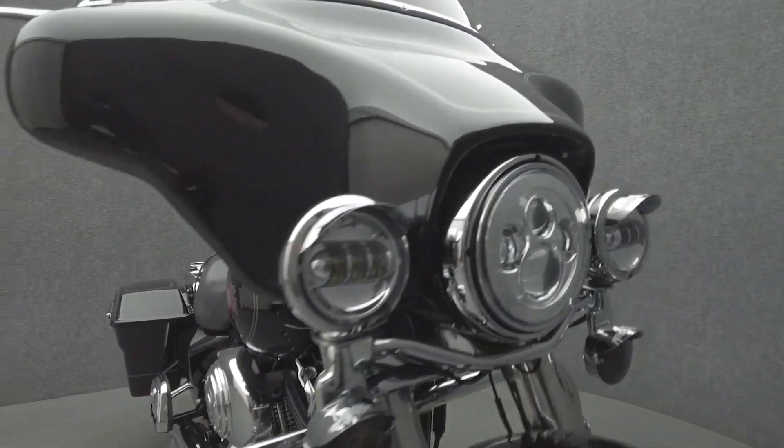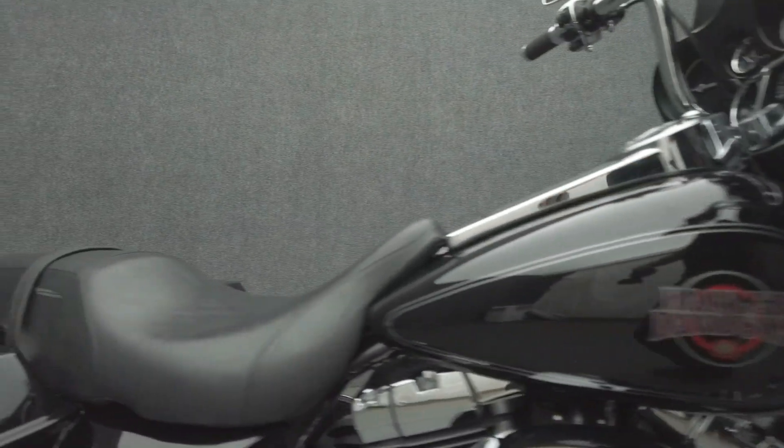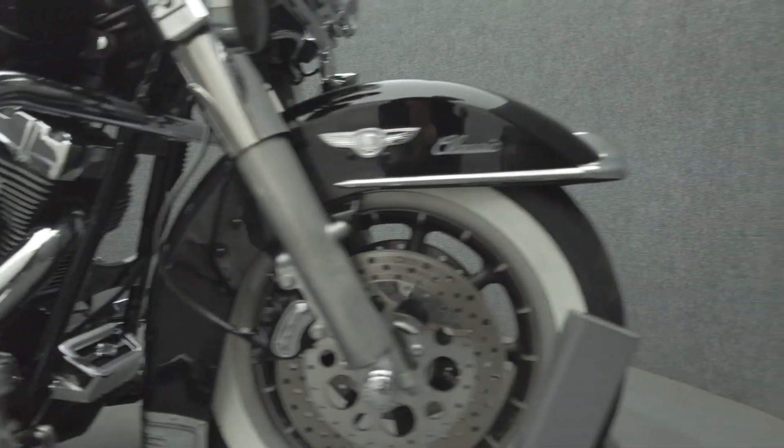It's been upgraded with a Freedom Performance Exhaust, Axle Caps, Chrome Levers, Grips, Highway Pegs, Open Stage 1 Intake, Intake Cover, Fuel Door Cover, Braided Lines and Cables, 8-inch Handle Bars, Windshield Pouches, Rockford Fosgate Head Unit, and Chrome Switch Housings.